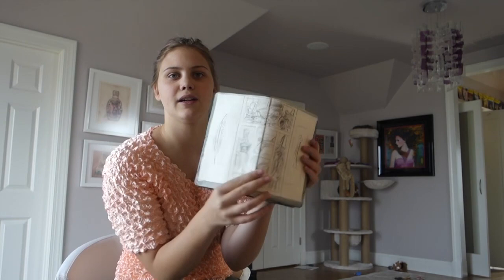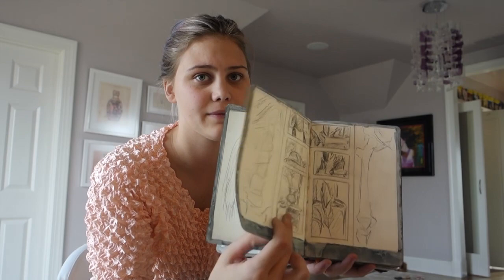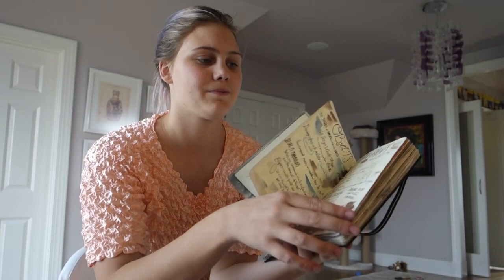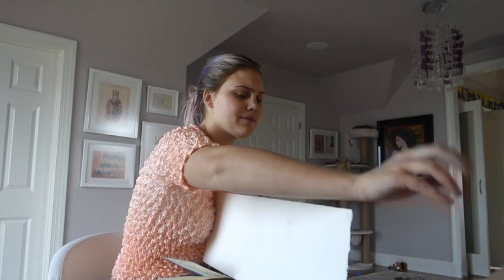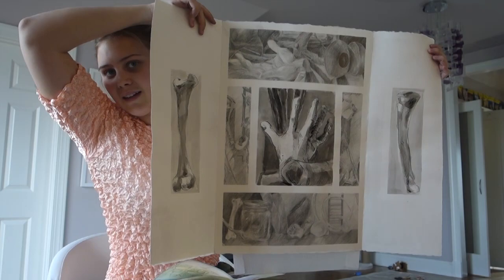I then moved on to the second project: creating a cabinet of curiosities. Here I have my thumbnails where I created a bunch of little mock-ups of what these full-page projects could look like. I took some notes from our textbook on what a cabinet of curiosities would mean to me. I then went ahead and made it with a mix of ink and charcoal — all my pieces are covered with tracing paper. I have bones on both sides, a bunch of tiny still lifes, and it can fold up.